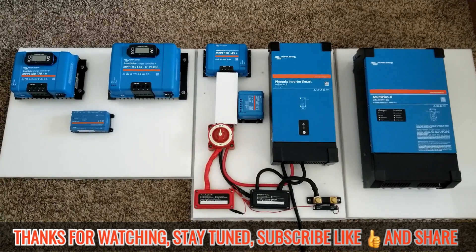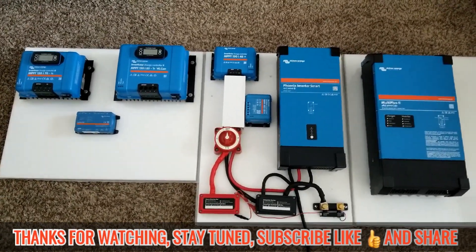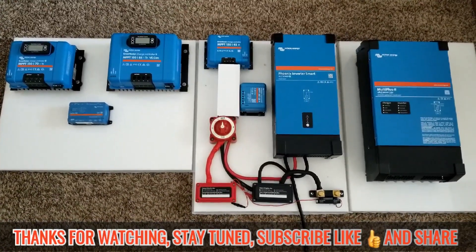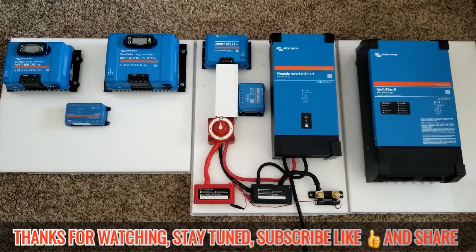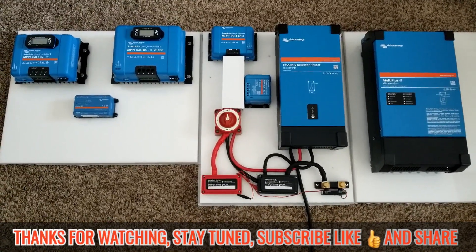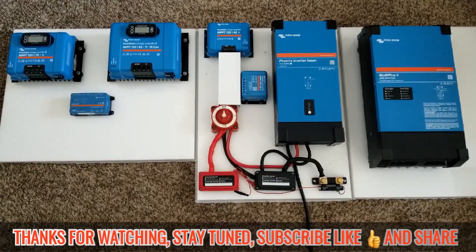Victron power system bundles — JW Solar USA here. Going into the madness again. We've been talking about this in 2022 and 2023, getting into the best solar power system in the world as of now. It's reliable compared to other devices — the reliability and efficiency, networking, communication, and software are just awesome.